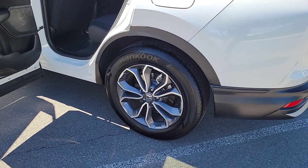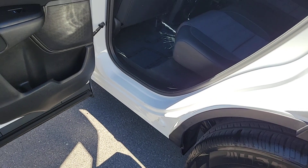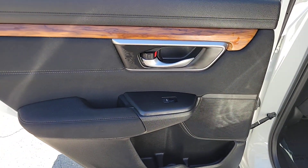Being adventurous never felt so refined. Treat yourself to a road test in the Honda CRV and enjoy an exceptional driving experience.